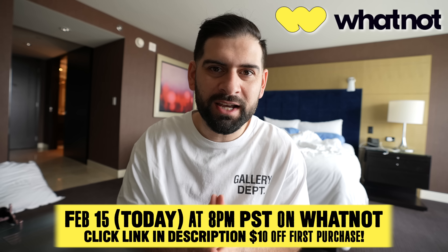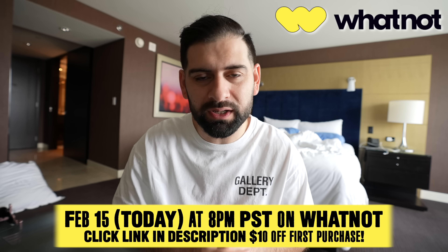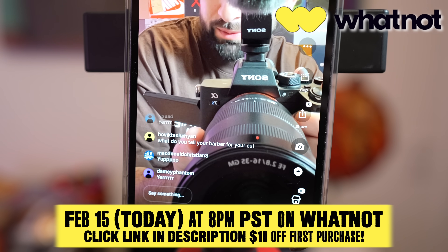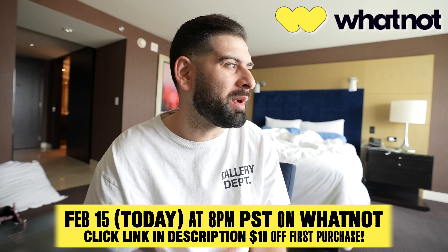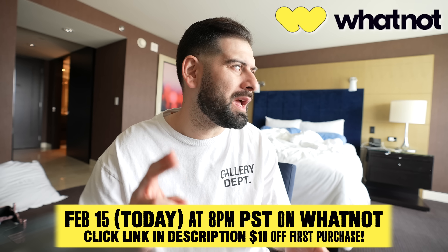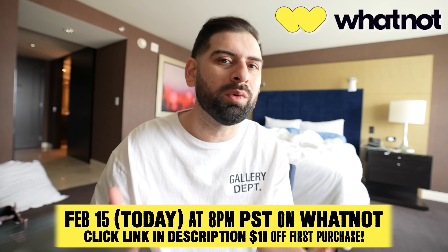I'll be going live on Whatnot on the 15th, and I'm going to give away a free pair of the black and white — not Panda — Jordan 1 85 Highs. All you have to do is tune in. It doesn't cost anything to join and watch. It's basically a live platform where I go live from my phone, you guys get to chat with me, hang out. Even if you don't buy anything, it's super entertaining.